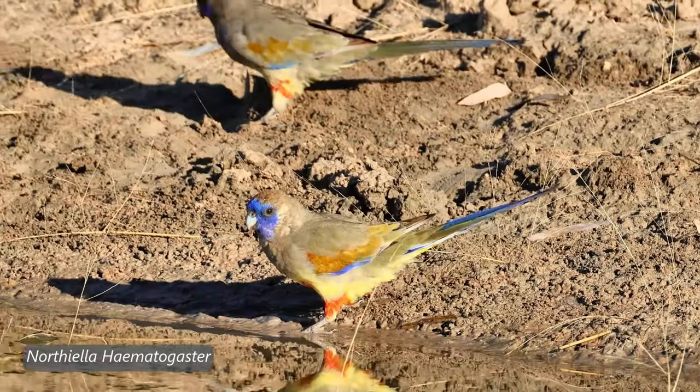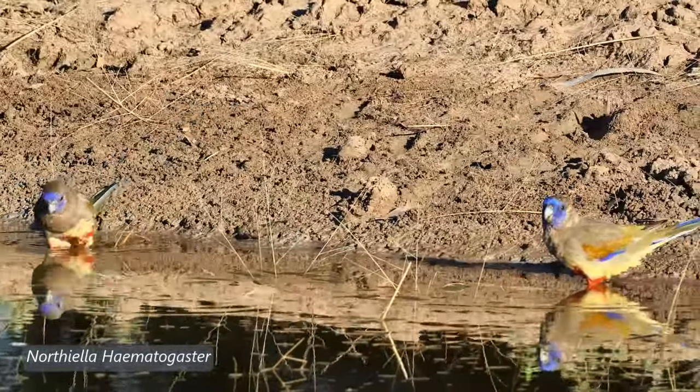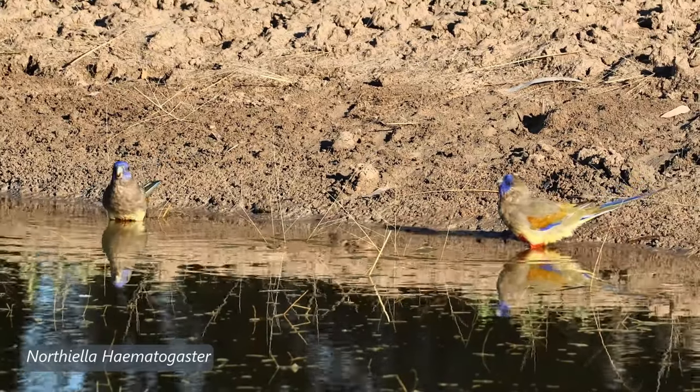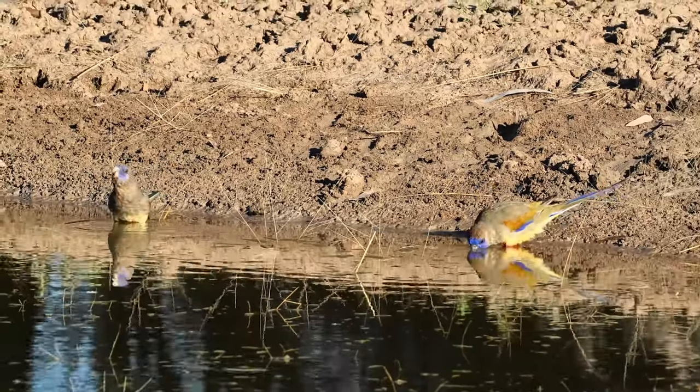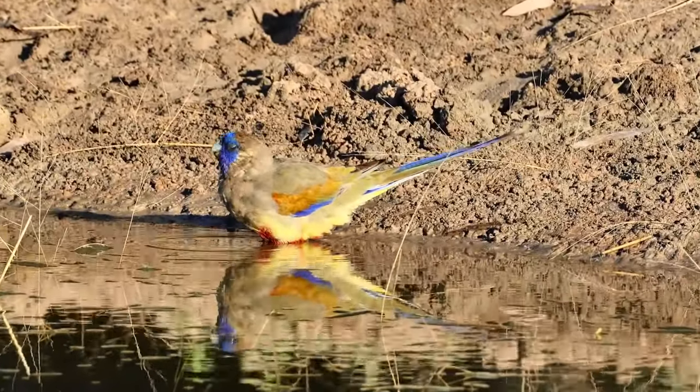The binomial name is Northiella hematogaster. Northiella comes from Alfred North, a museum curator at Sydney Museum, and hematogaster means blood-stained belly.